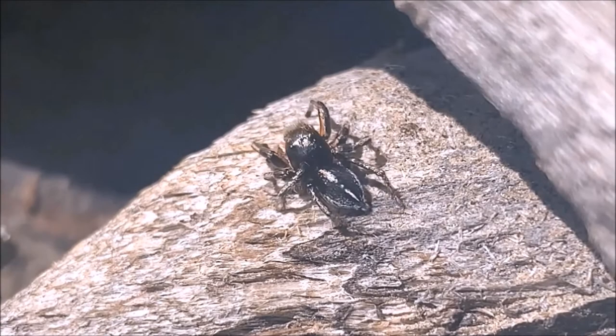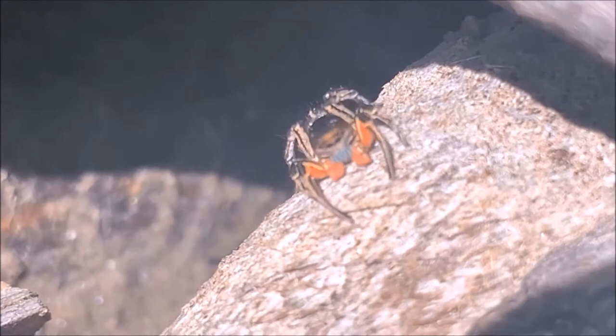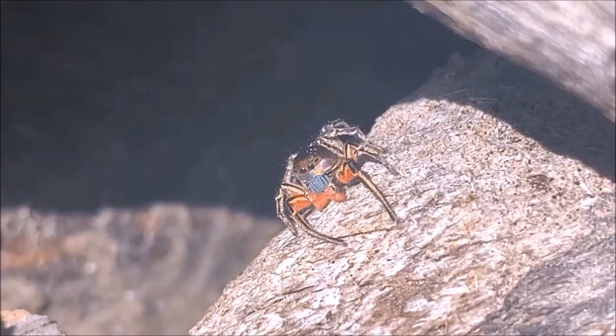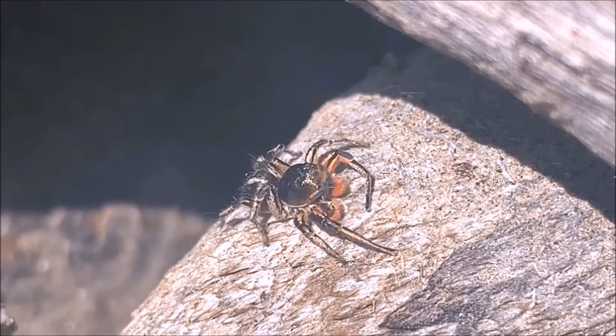Their ability to jump is caused by fluid being pumped into their legs, triggering a fast straightening of the leg. Their color from head-on is attractive to potential mates. This coloration along with tapping their legs and pedipalps warns other males that he is dominant and tough and that this is his territory.